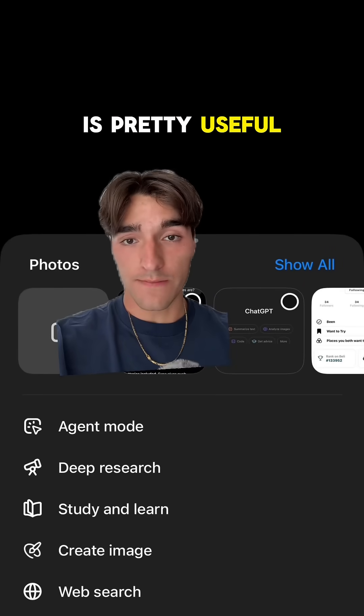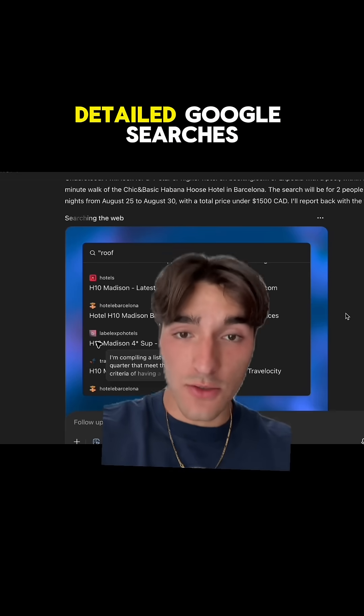In particular, their new AI agent is pretty useful. Coding aside, I even use it to make detailed Google searches for personal stuff.